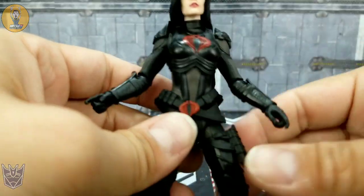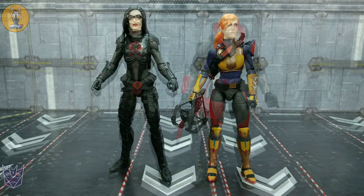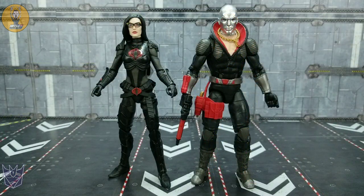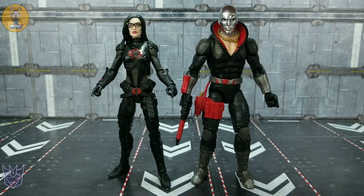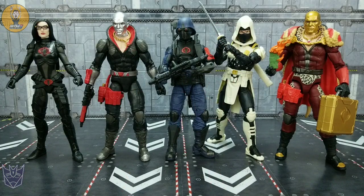Really glad to get this figure in hand — was looking for her for a while. There she is beside her other female counterpart in the line, Scarlett. It's nice to see they don't seem to have used a lot of the same female parts, so we know we have at least two female molds. There she is beside her main man Destro — I like that size difference, he's a little bit taller than her, and that works well. And there she is beside the other Cobra members I have unboxed so far.